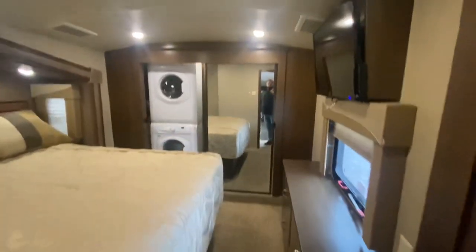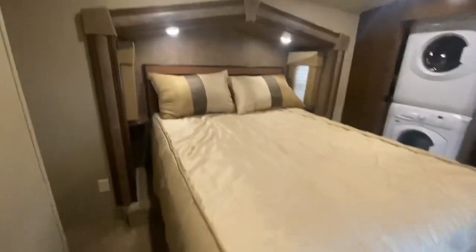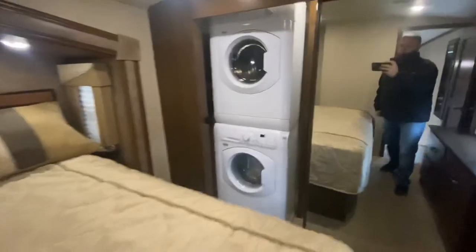Master bedroom. This is a queen-size bed. I love this little nook right here. Washer and dryer.